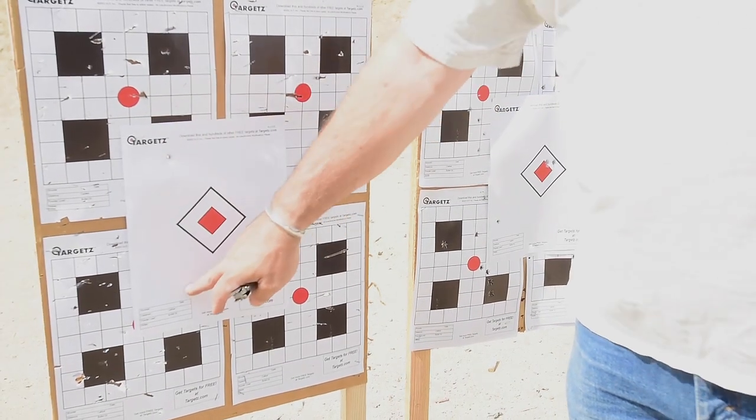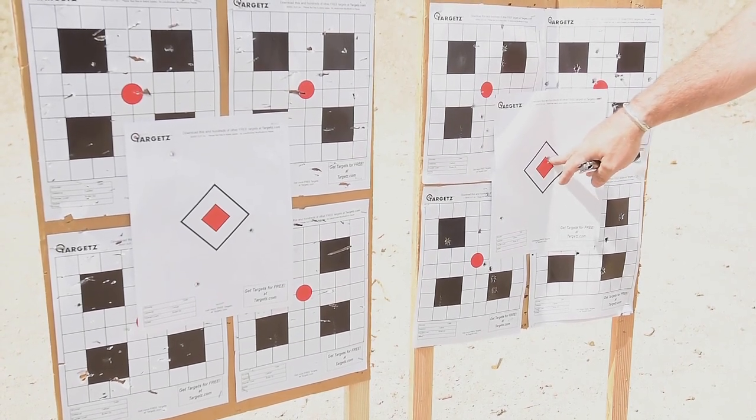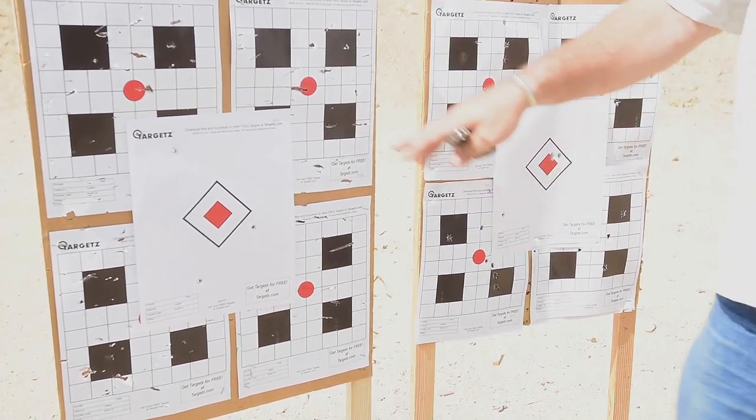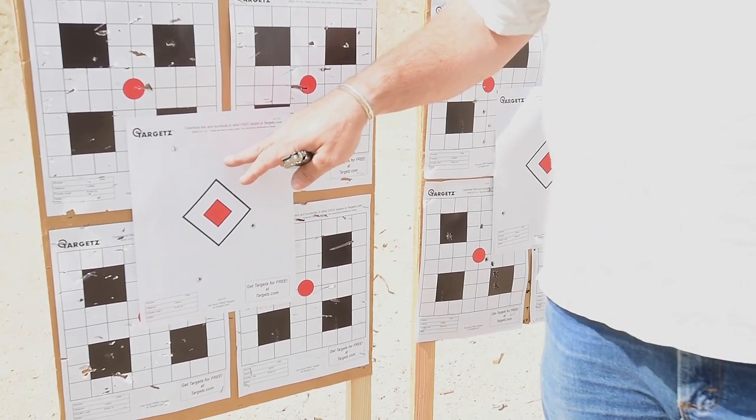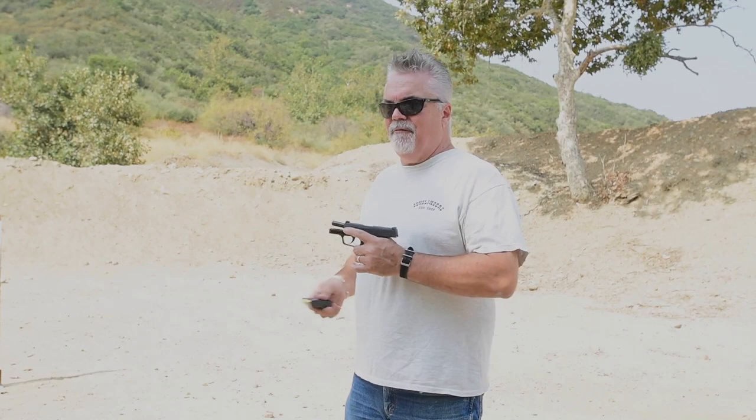The first three weren't a great group, but still on target. The second three made up for it a bit — less than an inch there. I think this is more of the shooter than the gun. Now the Sig P365 — 15 feet, rapid fire for group.